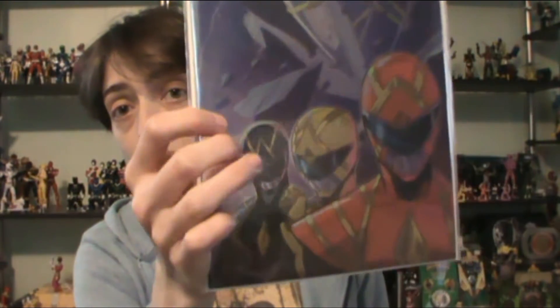I got the foil cover with the Omegas on this part, and then Jason, Zach, and Trini on the back part of it. So this was number 31 and 32 combined. And then I got two other covers for 32 — I got the group picture. Everybody looks awesome. There's Go Go.